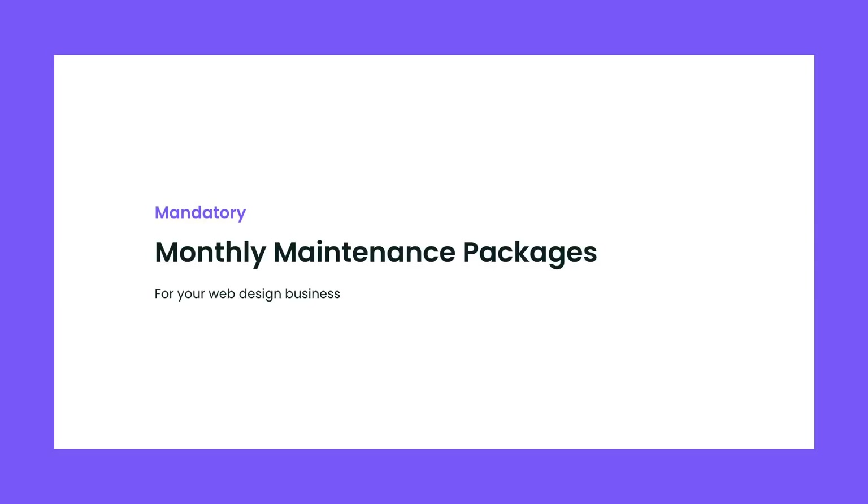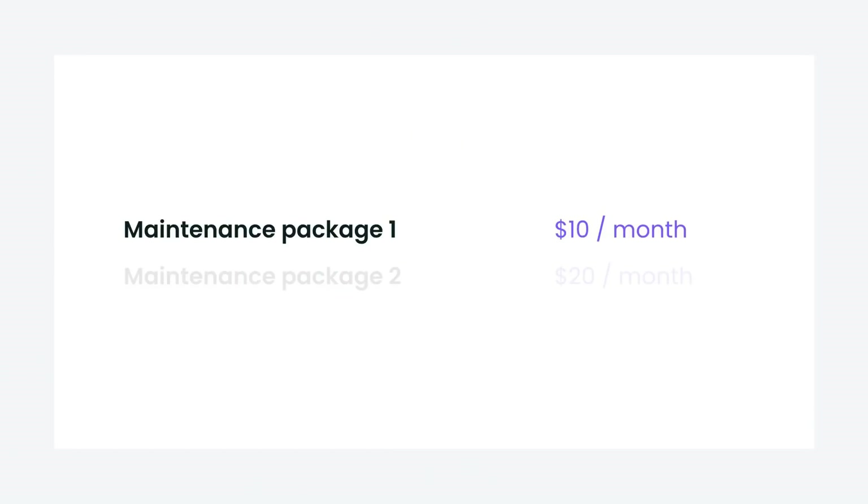What I do is I sell monthly maintenance packages to all of my clients which they cannot refuse. I make sure that every new client that comes into my business and wants to work with me is going to pay at least $10 a month just to cover the cost of a few software tools — on top of Elementor Pro and CrocoBlock, I also have a paid security plugin. That package is what I give them for that $10 a month.